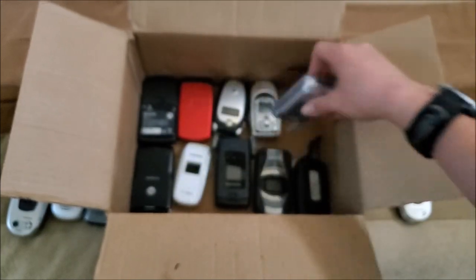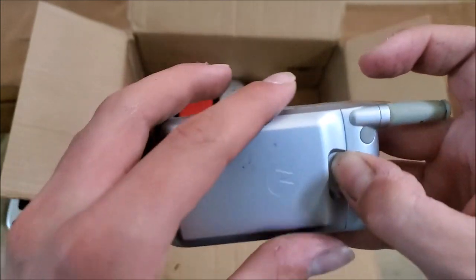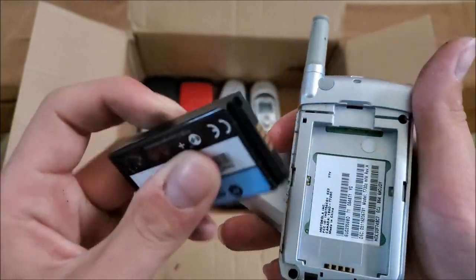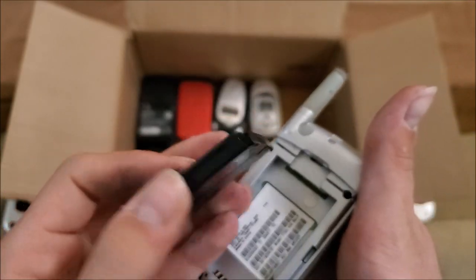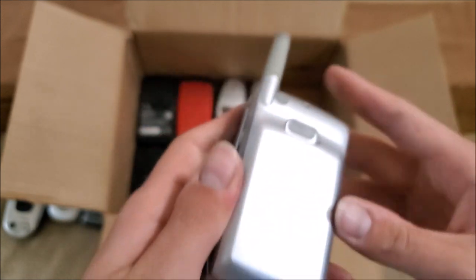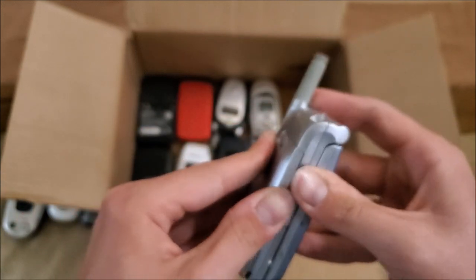Here are the rest of the phones. Here's another Motorola on Verizon — this is a T720C. I'm expecting this one to work if I have the right charger for it. I'll fix the back cover later.